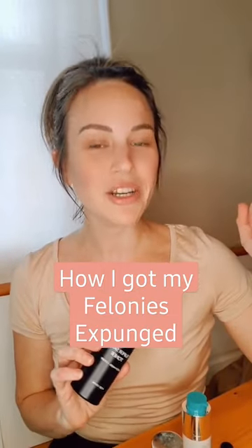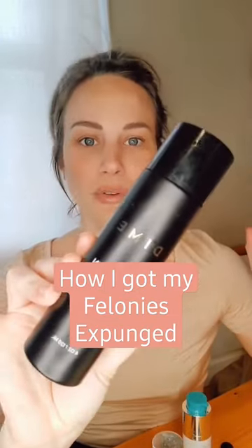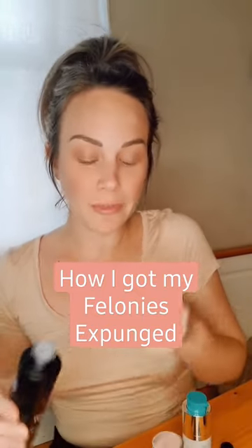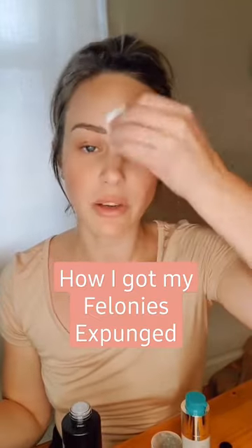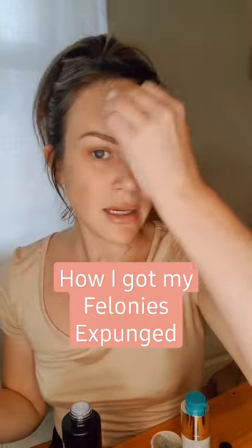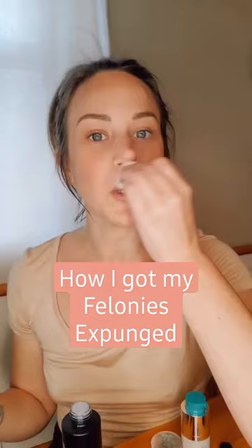Do my nighttime skincare and talk expungement with me. Super skin toner. So a few years ago I got two felonies expunged — one C felony burglary, one D felony possession of a controlled substance. The entire expungement cost me about twenty-five hundred dollars.